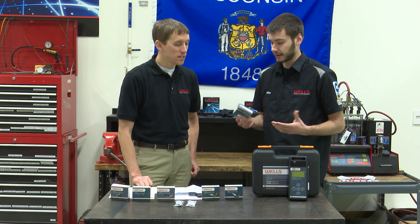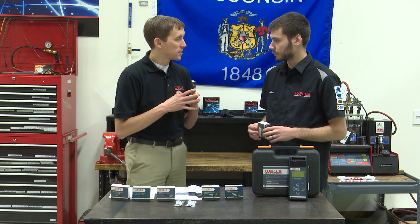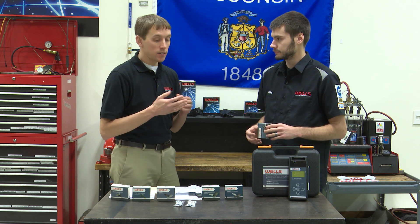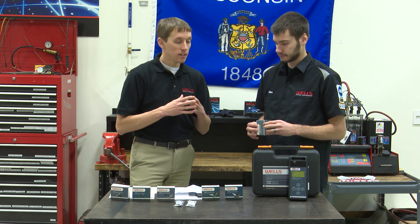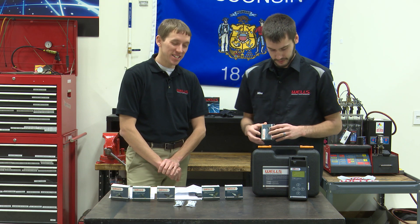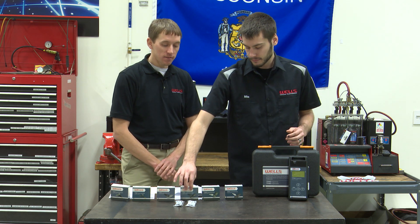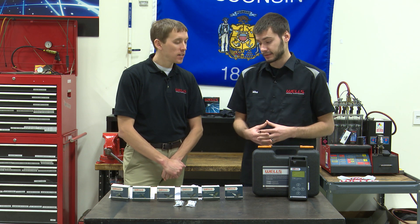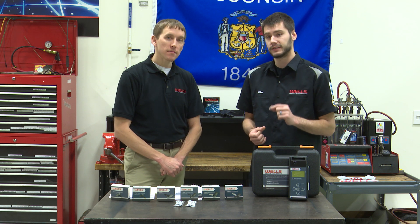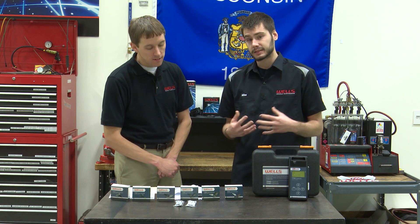TPMS 1 is a full starter kit: it includes four sensors, the programmer, a USB cable, the instruction sheet, and a charging cable. TPMS 2 excludes the sensors but is otherwise the same — it's essentially just the programmer tool. TPMS 1 includes two 315 megahertz sensors and two 433 megahertz sensors.